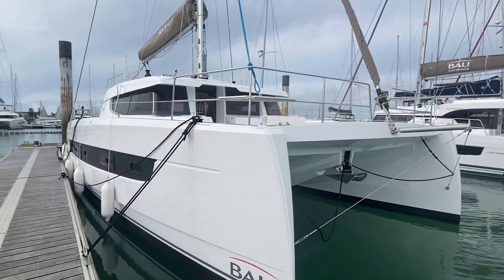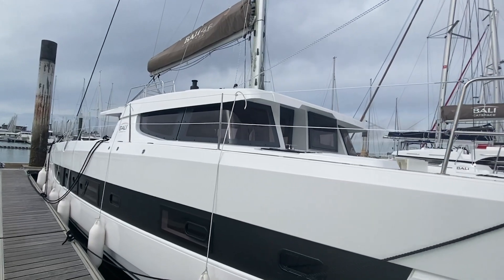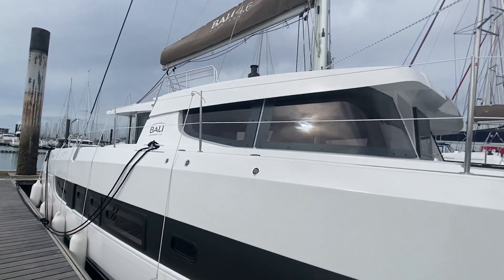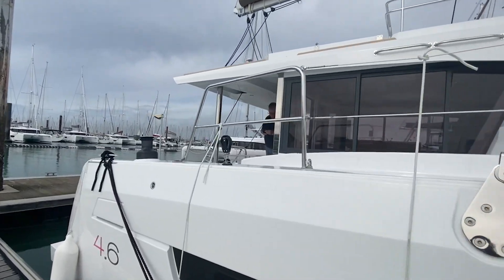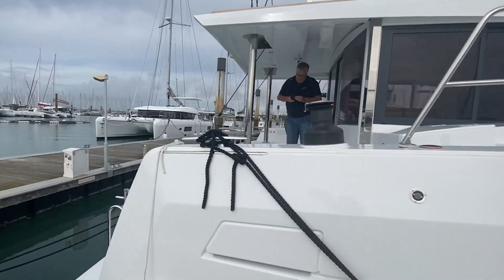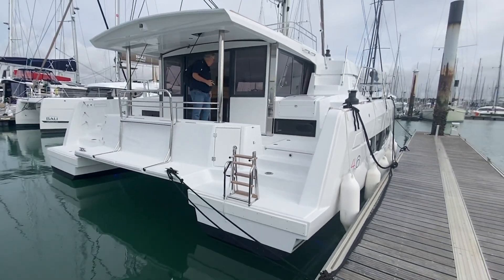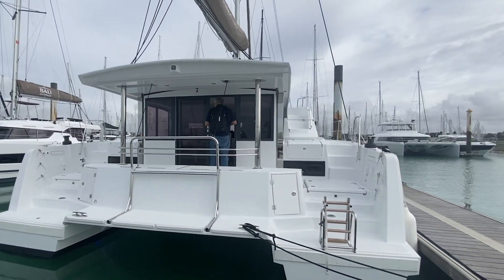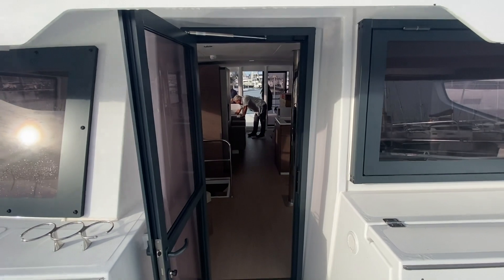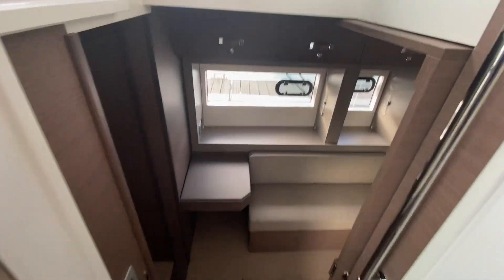Hey guys, I'm here in La Rochelle in France on the Bali 4.6. This boat is getting ready to do a transatlantic to Fort Lauderdale and I just wanted to take the opportunity to do a walkthrough of the boat, but more specifically of the owner's stateroom since we haven't seen one in the US yet. This boat will also be displayed at the Miami Boat Show with Catamaran Guru, so please be sure to come and visit us at the boat show in February. I'm going to go down and take a look and show you what it looks like.